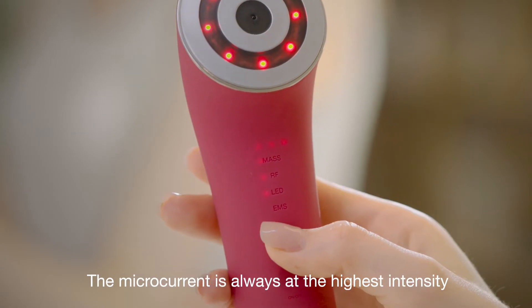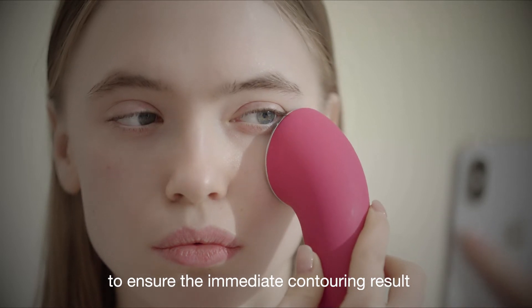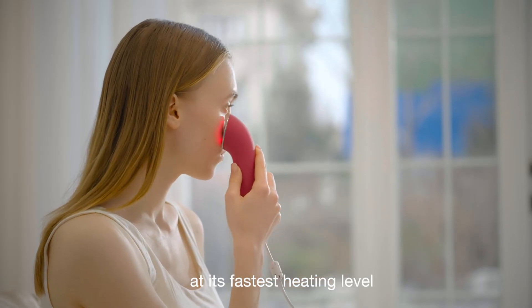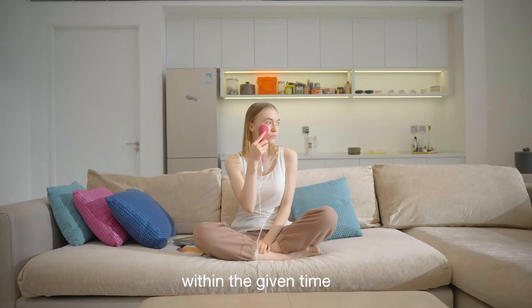The microcurrent is always at the highest intensity to ensure an immediate contouring result each morning before I stand in front of the camera. The radio frequency is also set at its fastest heating level for a more effective anti-aging treatment within the given time.